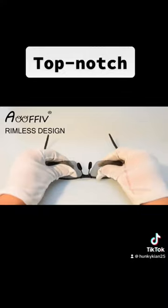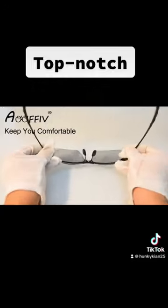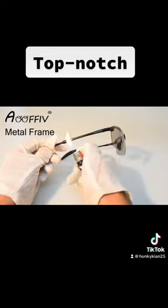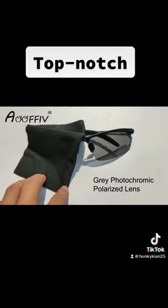The FNC-XGE photochromic sunglasses are also built with durable and lightweight materials, ensuring that they are comfortable to wear for extended periods. The frames are made of high-quality TR-90 material, which is known for its flexibility, impact resistance, and heat resistance.